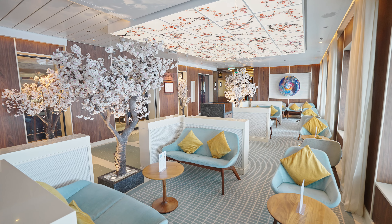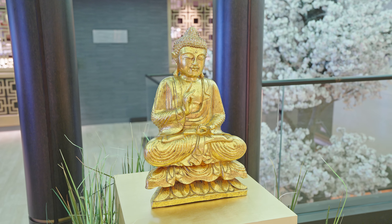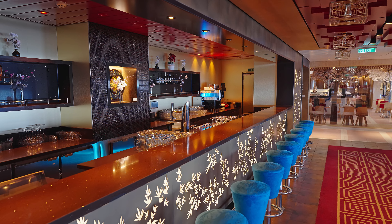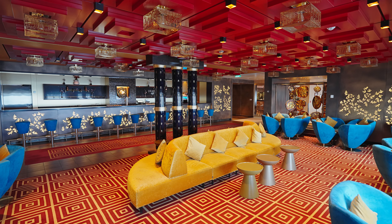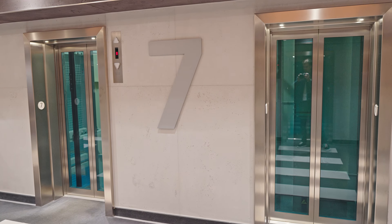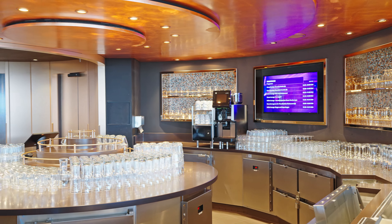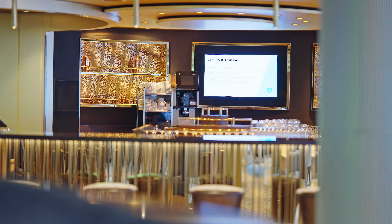Den asiatischen Bereich von Deck 6 haben wir mit dem East-Buffet-Restaurant ja bereits angeschnitten. Weiter geht es jetzt mit dem Sushi-Haus und der Sushi-Bar. Im Sushi-Haus fallen Extrakosten für Speisen und Getränke an. Fortgeführt wird das Ganze durch den Teppanyaki Asia-Grill, auch hier zahlt man einen Aufpreis. Ebenfalls im asiatischen Bereich zu finden ist die Tokio-Bar. Das Farbkonzept gefällt uns sehr gut – eine tolle Bar für ein Aperitif vor dem Abendessen.